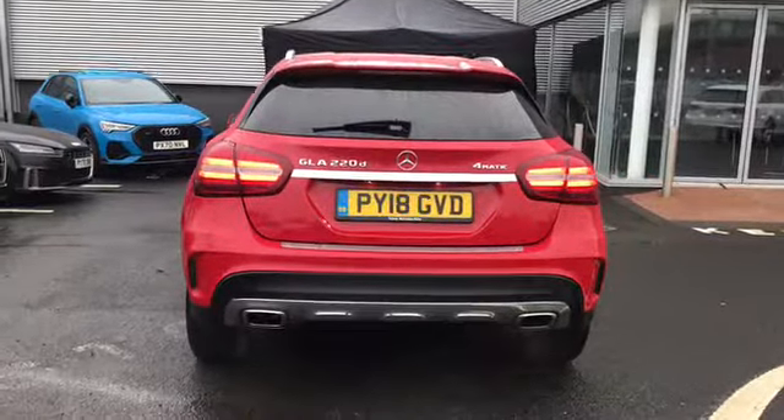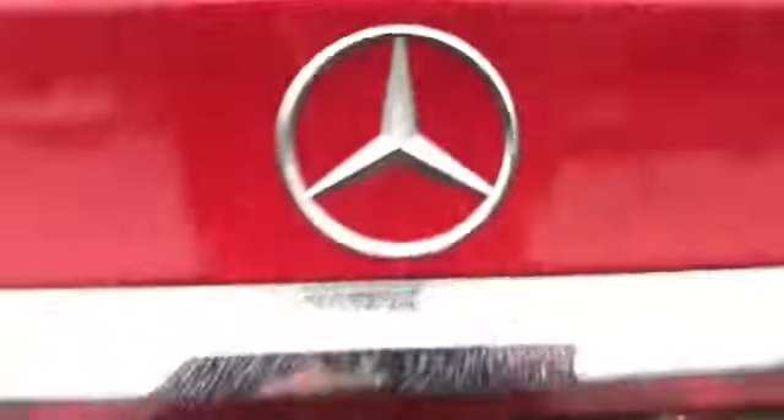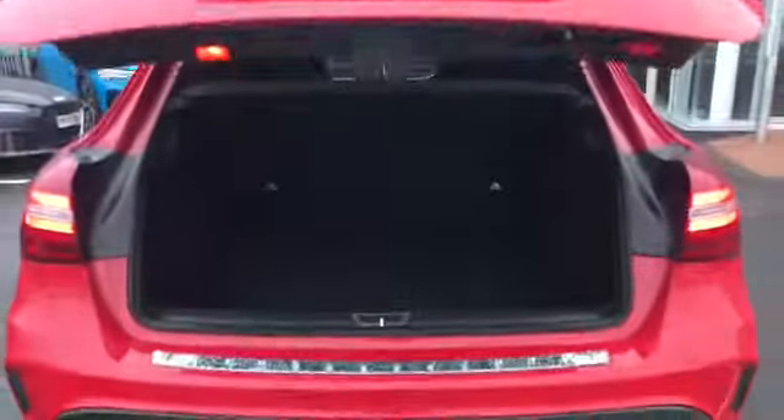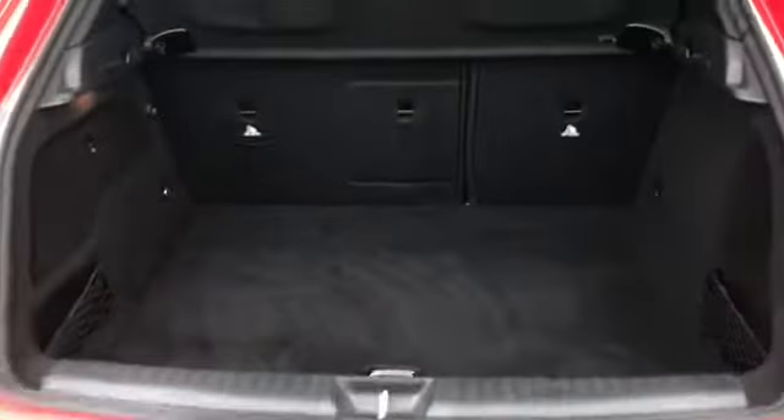As you can see there, we have the LED rear lights and all of the badging on the back, and we do also have a nice amount of boot space in the power operated tailgate for all of your personal belongings, with the button there that does just close automatically as well.